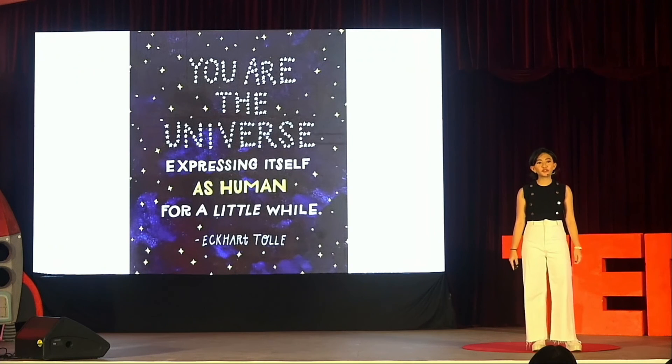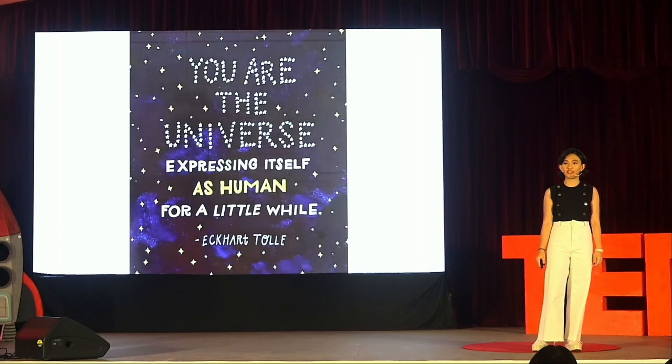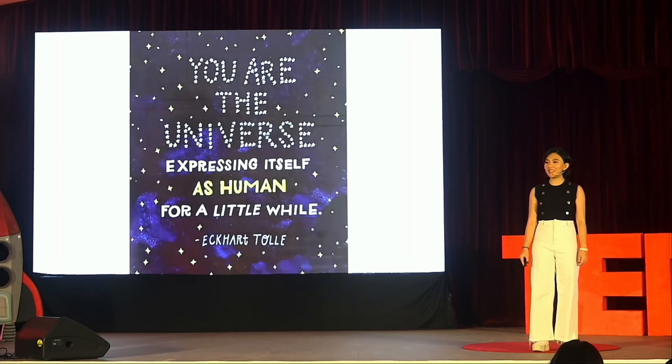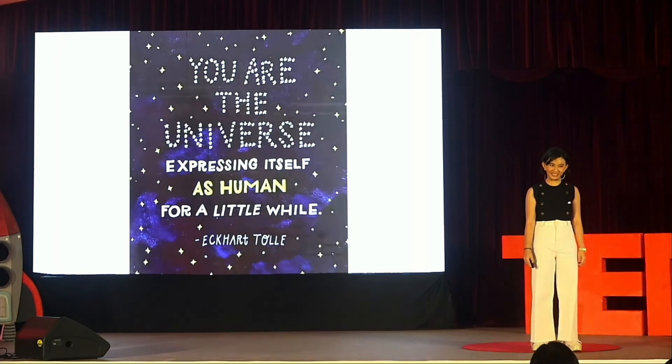Thank you for joining me on this journey, and may your paths be filled with discovery, warmth, and a deeper appreciation of the intricate web of life that sustains us all. Thank you.